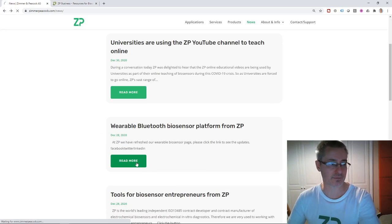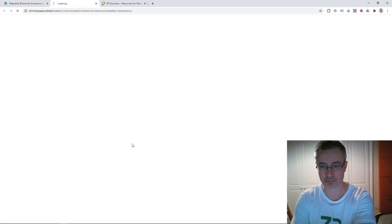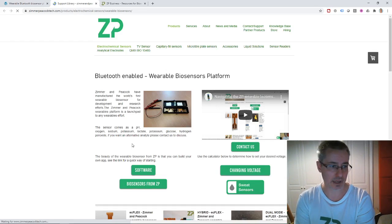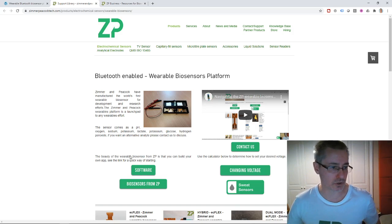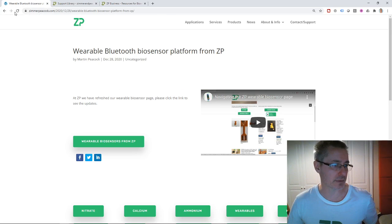We also cleaned up our website around wearable biosensors this week. At ZP, we do have a lot of wearable technology, especially biosensing, covering glucose, lactate, pH, sodium, and potassium. We just tidied up the page and made it a little bit neater, and put a video on there as well to help people navigate that technology.